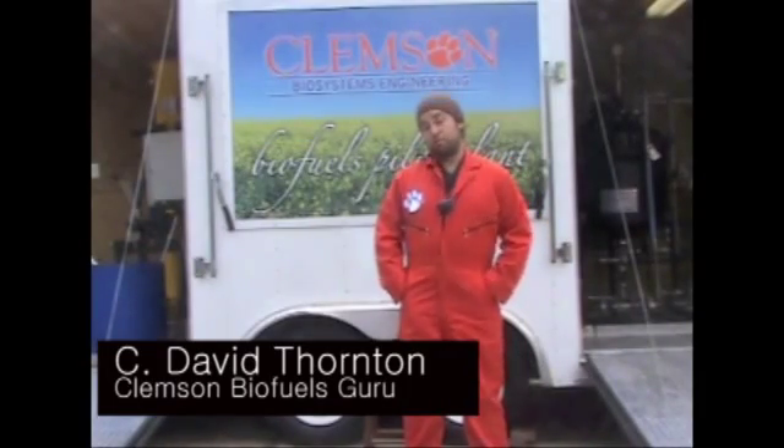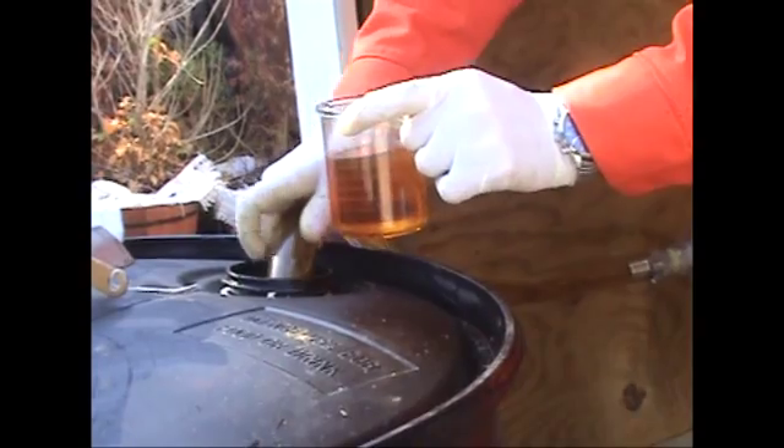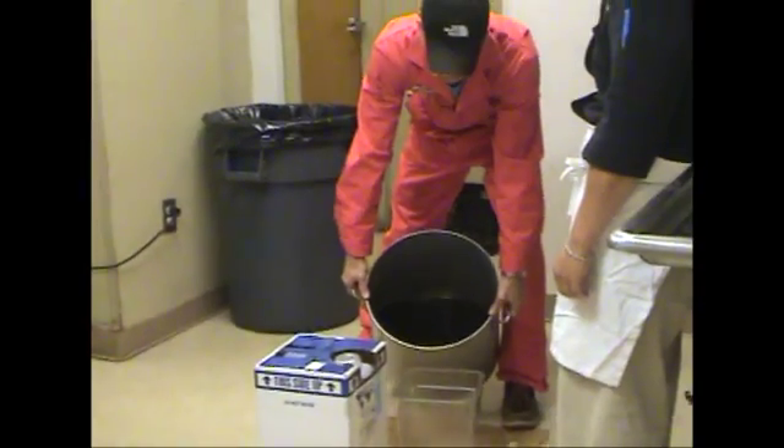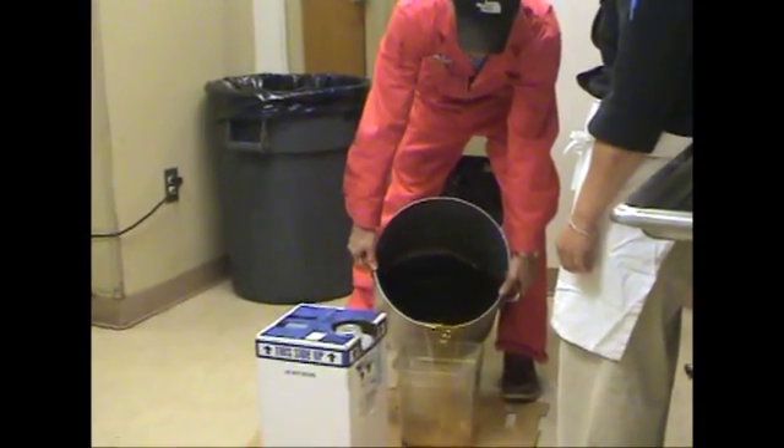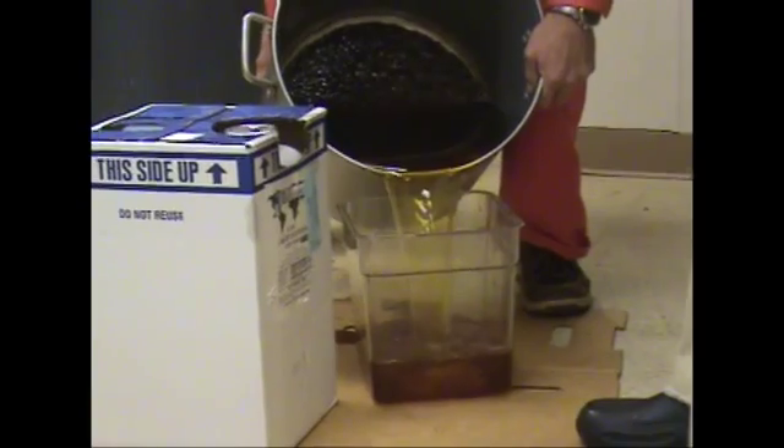Welcome to the Clemson Sustainable Biofuels Project. Behind me is our mobile processor where we produce biodiesel fuel. Biodiesel is a clean burning, renewable, domestic fuel. It can be made from any animal fat or vegetable oil, including waste cooking oils. This year at Clemson University, we'll make approximately 3,000 gallons of biodiesel, made primarily from used cooking oil collected from campus restaurants.